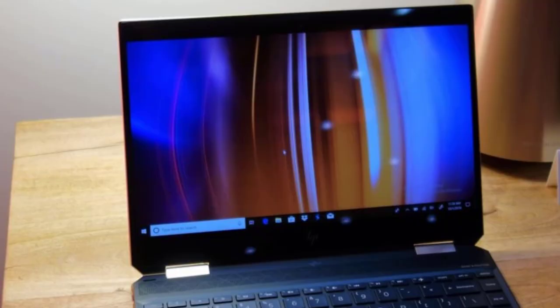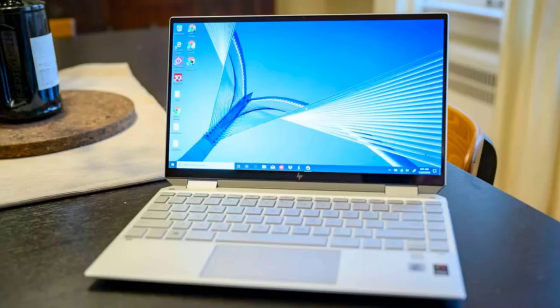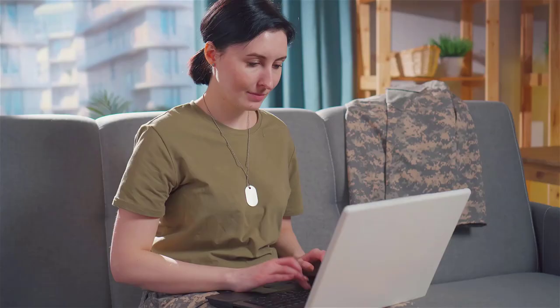The HP Spectre X360 AMD Radeon has the slimmest bezels for a 2-in-1 laptop. We all know technology changes rapidly, and if you are the early adopter kind of user, then keep in mind that you can always sell used laptops when the time comes.